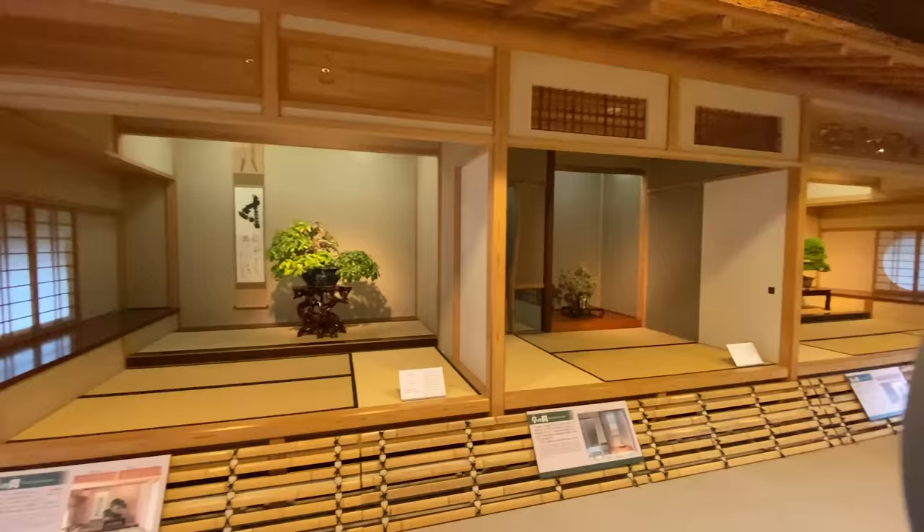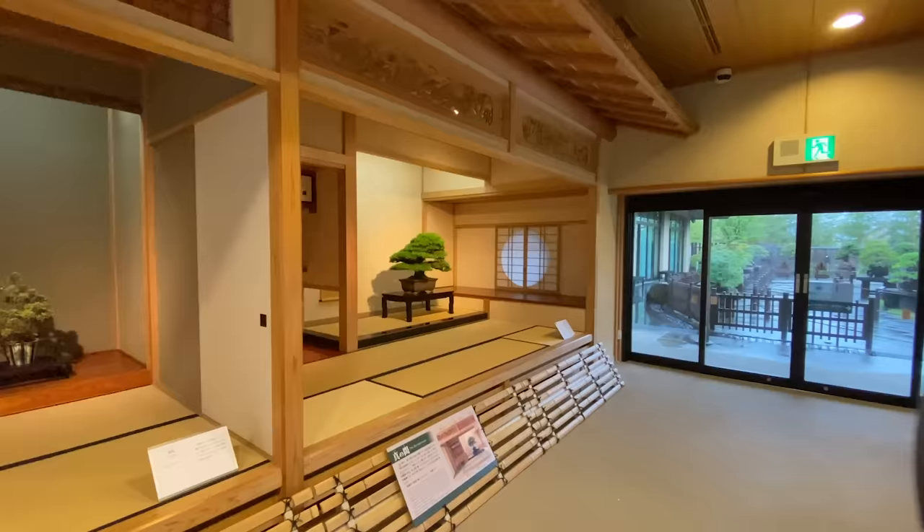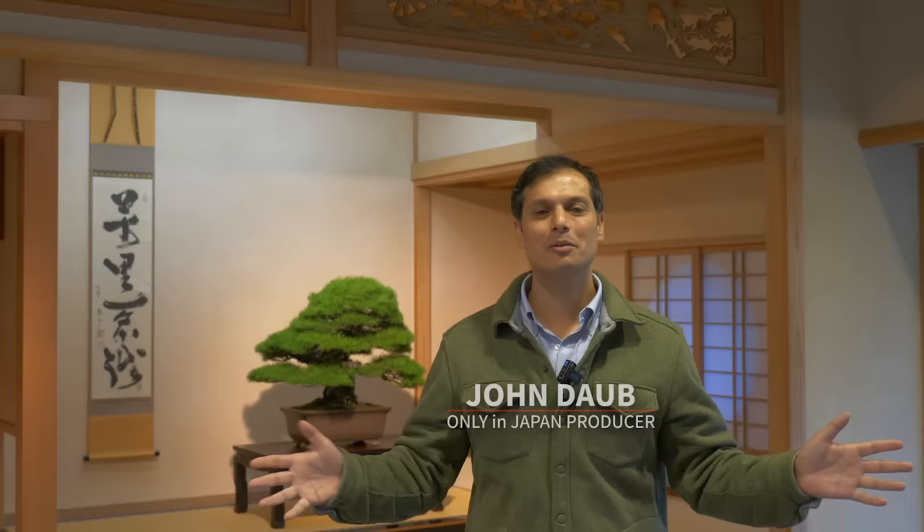Inside, there are history lessons in English and special rooms to see bonsai in Japanese home environments. In Japan, the connection between man and nature is very strong. Welcome to the Omiya Bonsai Art Museum.